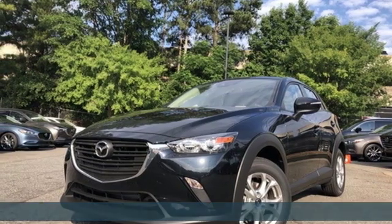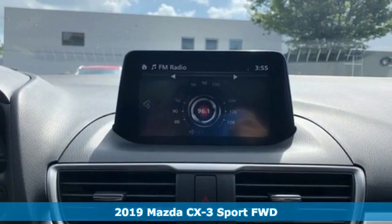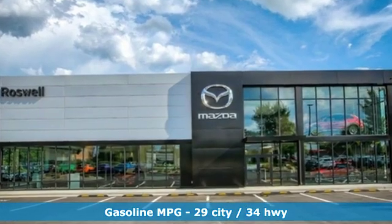It's a new 2019 Mazda CX-3. Compact but big on adventure, this feisty CX-3 is your co-conspirator in your great escape. It's equipped for all your driving needs and wants.